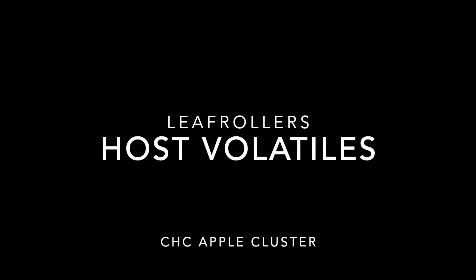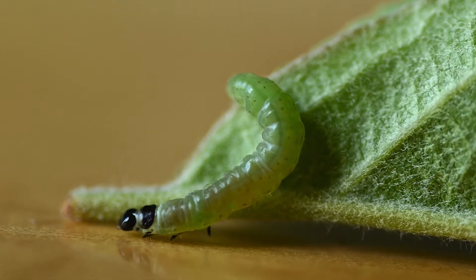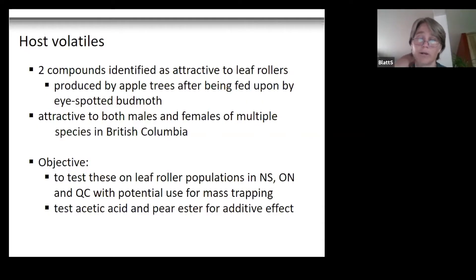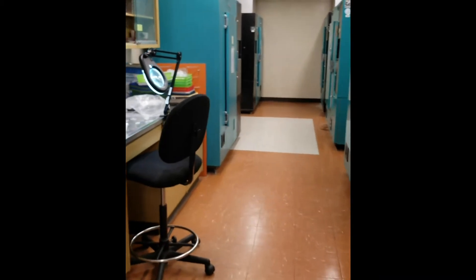We'll start with the host volatiles. Several years ago, one of the researchers from AAFC in British Columbia was working with a colleague looking at what compounds are produced when an apple tree is fed on by a caterpillar — in this case, eye spotted bud moth. They were using potted apple trees and found a couple of compounds that were specific, produced once the tree was fed upon, and that were attractive to both males and females of different species in the same leaf roller or tortricid family in British Columbia. I got involved with this work back in 2016 as part of an AFC project.